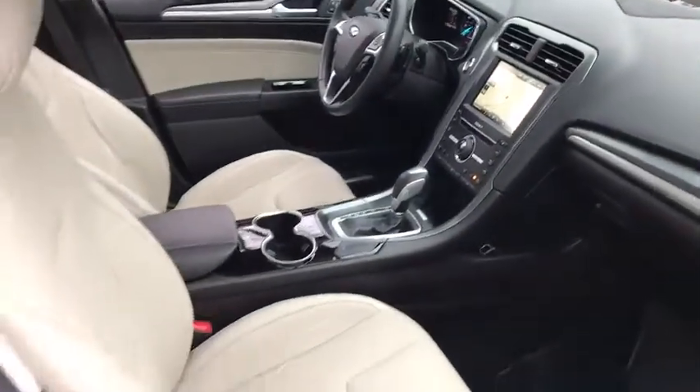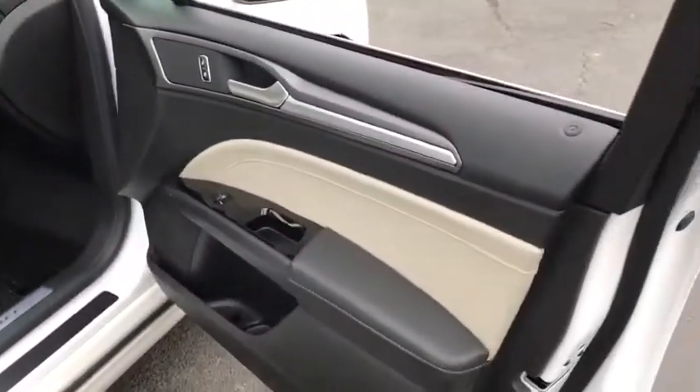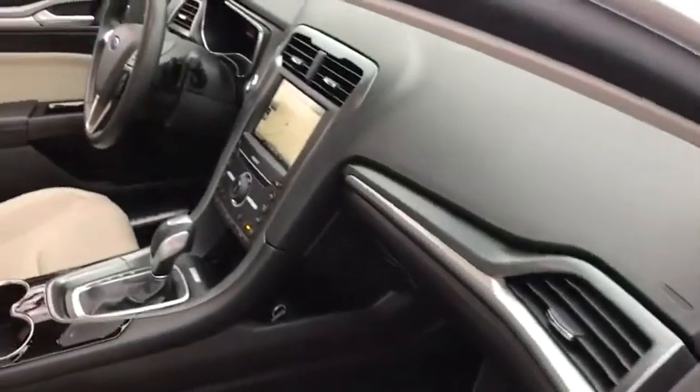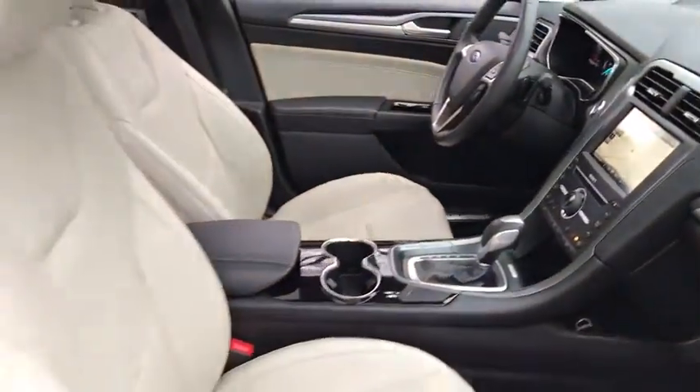Traction control, keyless entry, power passenger seat, stability control, anti-lock braking system, backup camera, steering wheel audio controls, remote engine start.